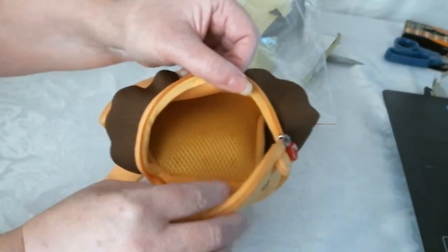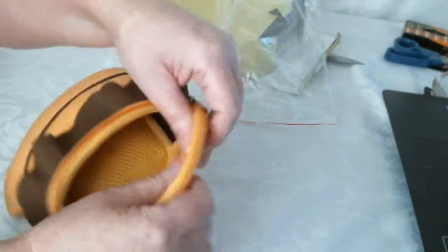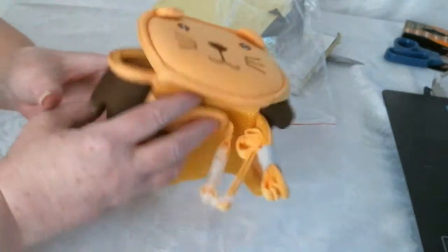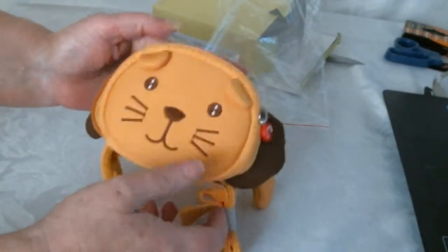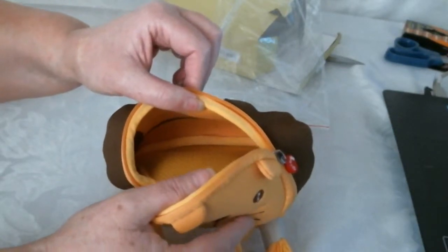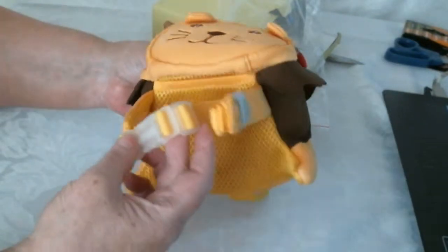And then they can have their little — whatever they take with them — in there. This is shiny on the top, it's really nice, I like that. That's very, very cute. Look at that face. And it's a good sized pocket in there for any child, just so they can take their belongings with them wherever they go, easily carried around the waist.